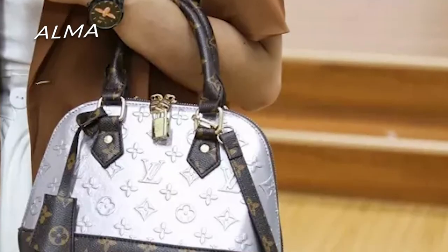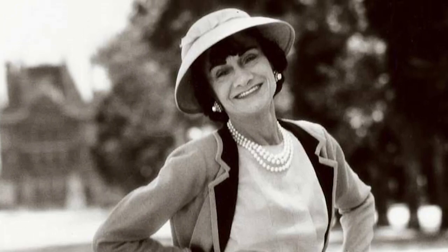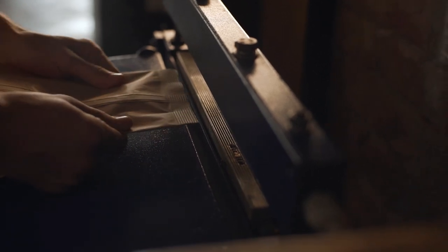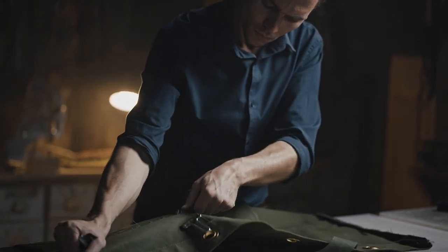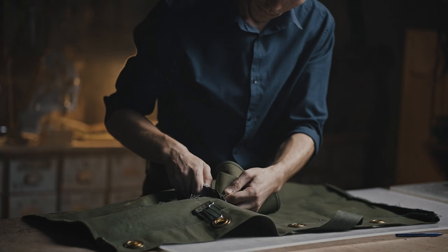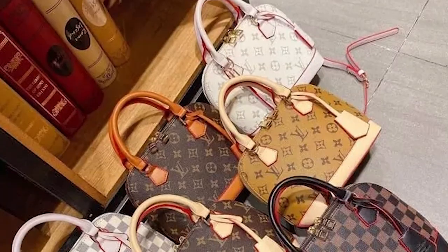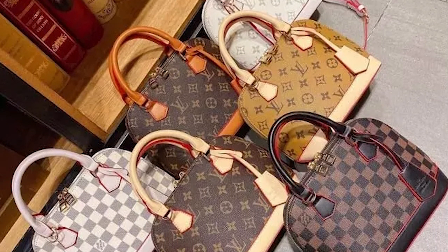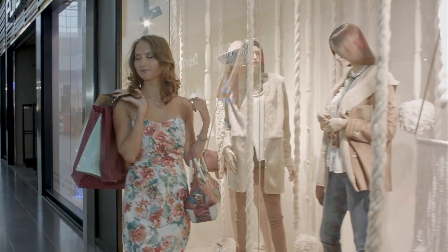Alma. Some people believe that Coco Chanel came up with the idea for the Alma, allowing it to bridge the gap between high fashion and practicality. Regardless, purses constructed in the shape of a dome continue to be in high demand. Since the 1930s, Louis Vuitton has built its reputation on a distinct silhouette, a robust foundation, and riveted double handles. This Louis Vuitton purse, which takes its name from the famous bridge found in Paris, was designed with the hustle and bustle of city life in mind. There is a wide variety of possible prices for this masterpiece, starting at $1,760 and going up to $19,000.